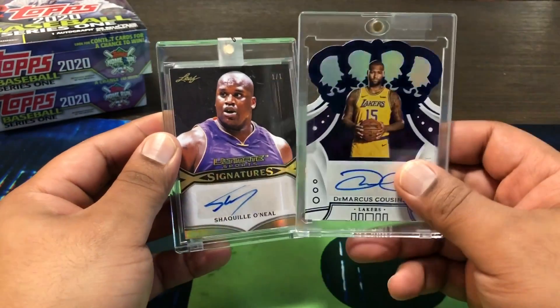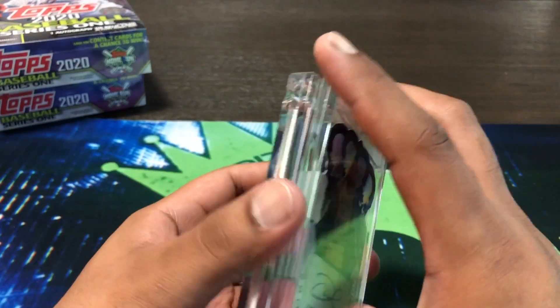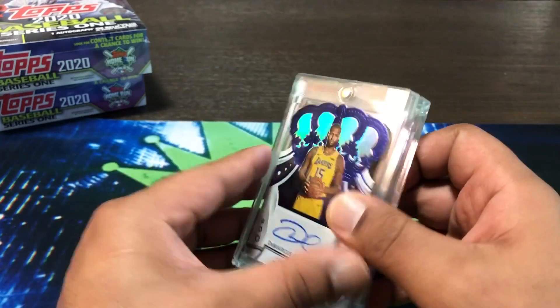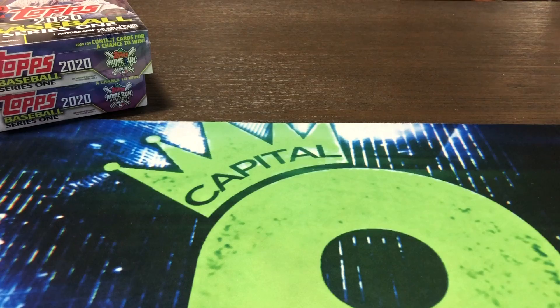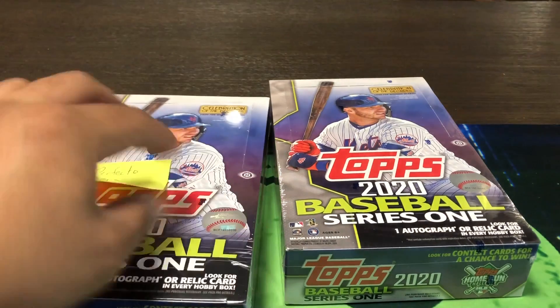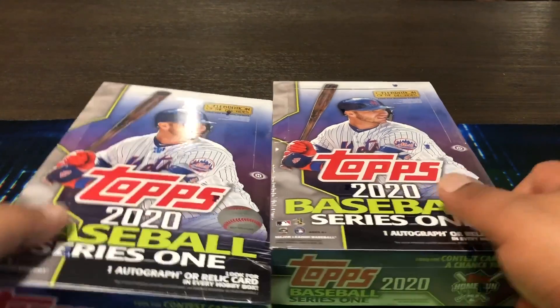So you guys have it — that is my mail day, not much more to it. A lot of this stuff — just hit me up on Instagram, will be available. I can't do auctions for a while just because of my schedule at work and home. We'll see what happens with these Topps Series One baseball hobby boxes as well. I'll open these up and like I said, I'll probably only really post if I hit anything big — I'm not going to waste your guys' time with a lot of cards to get through.